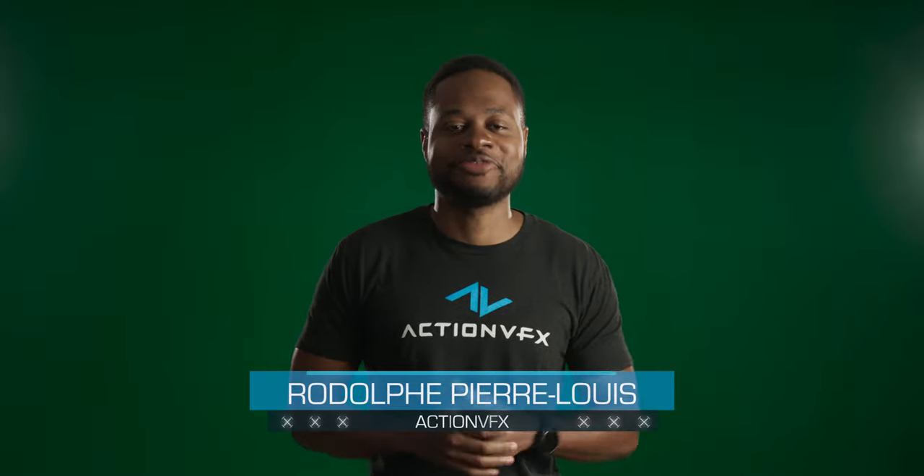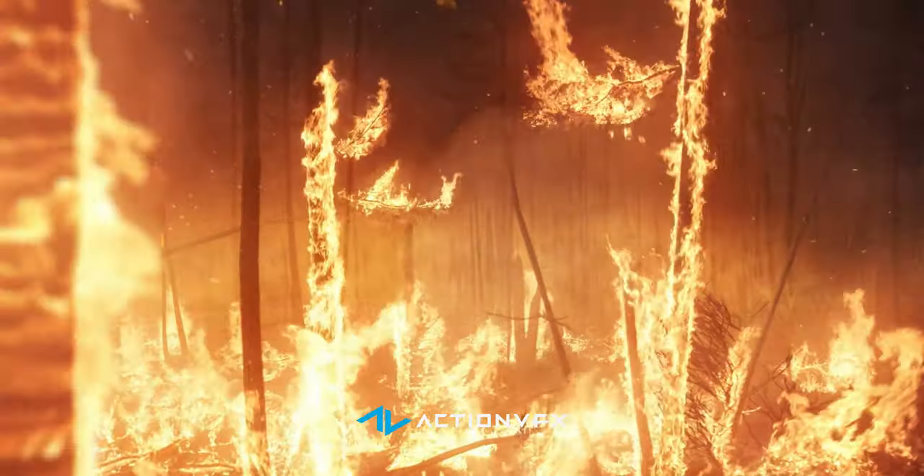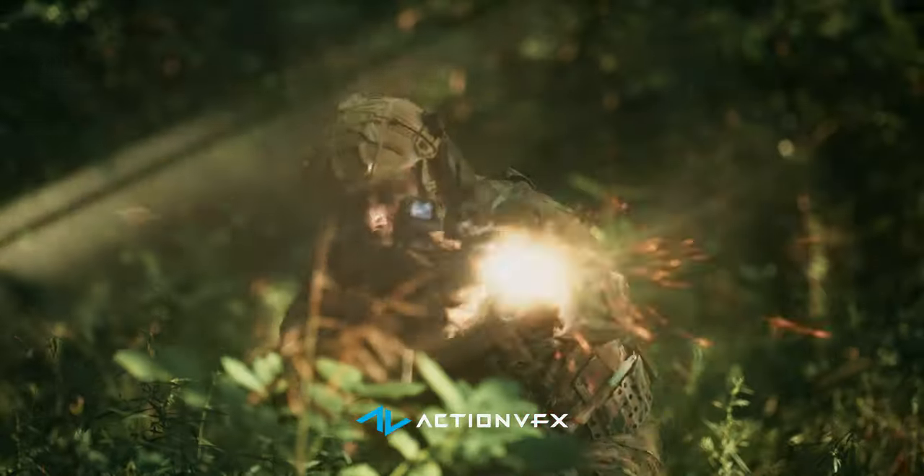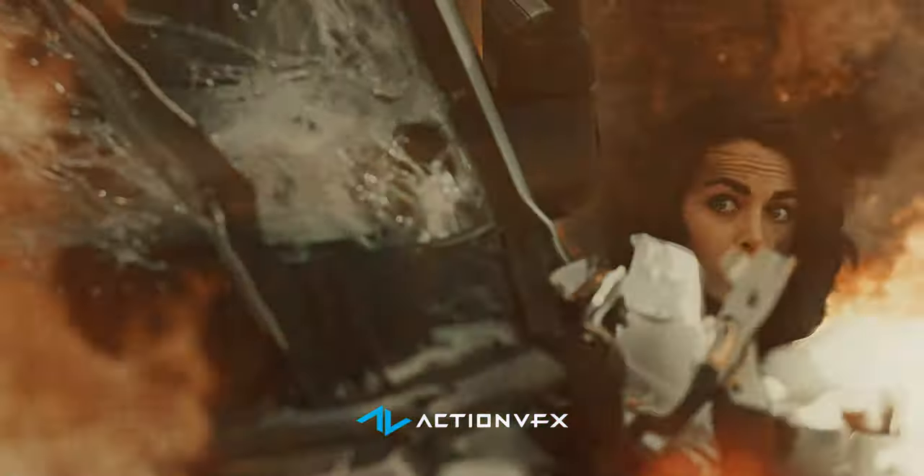Hi, I'm Adolf Pierre-Louis, founder and CEO of ActionVFX. ActionVFX is a visual effects stock footage company, and it is our mission to build the best and largest library of visual effects stock footage in the world.